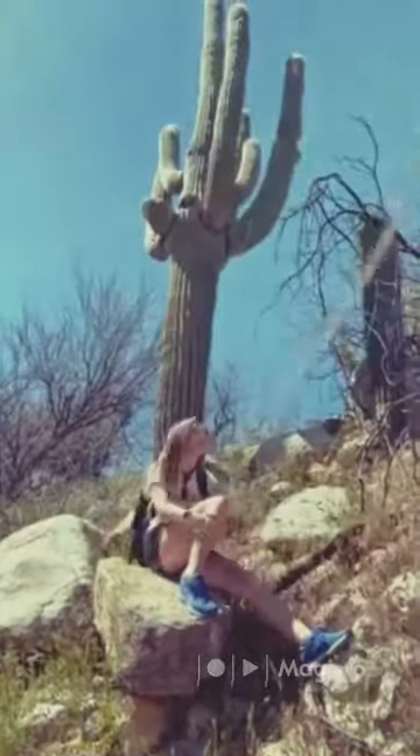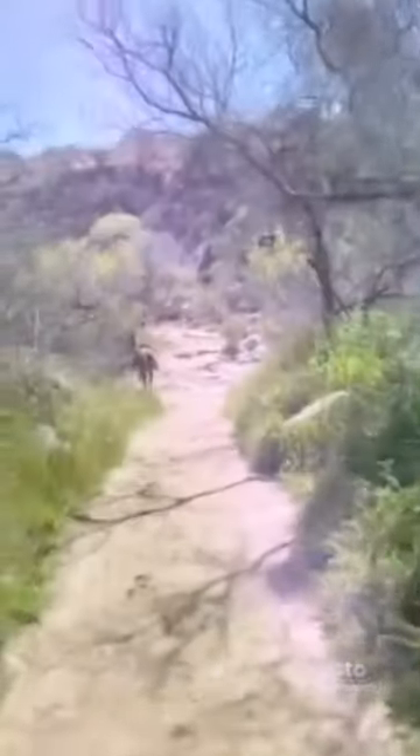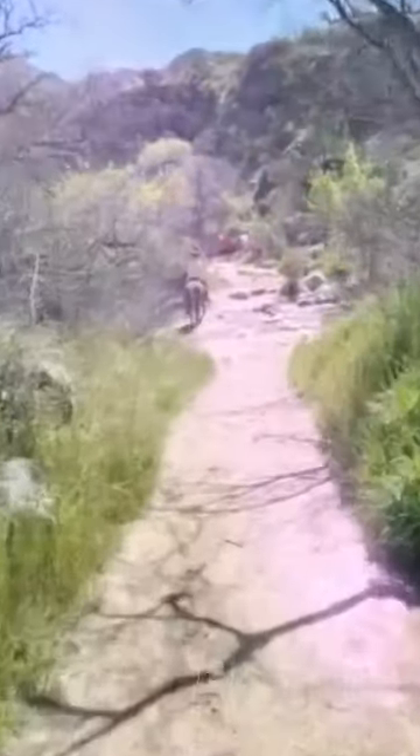Cacti are like the trees of the desert, so let's go check some out. Saguaros are so tall, as you can see — it takes 70 years for them to grow one arm. So, how old do you think that cactus is?